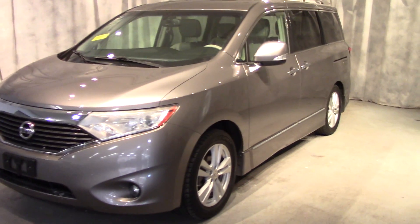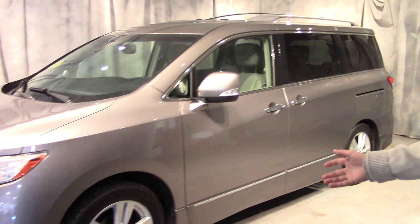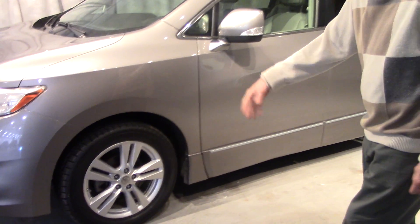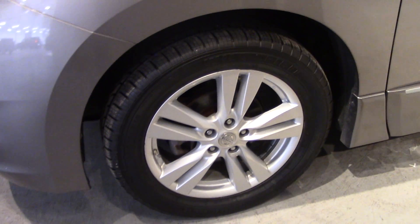As you can see, it's in beautiful condition. It's a great color scheme and it's really well optioned. These are optional wheels. They're in great shape. There aren't any curb marks or anything on them. Tires are like new — in fact, they might even be brand new. I didn't look first.